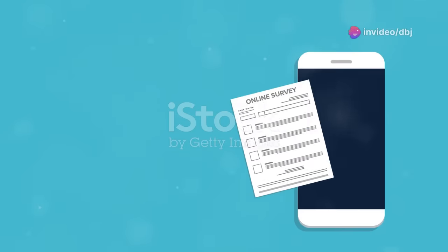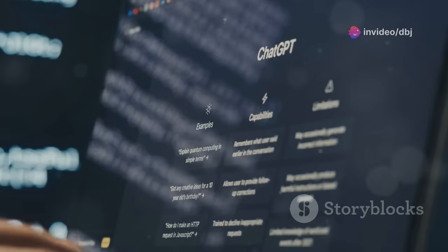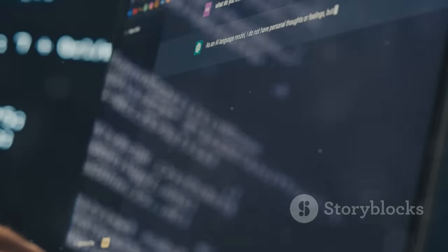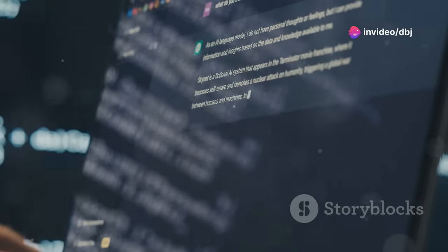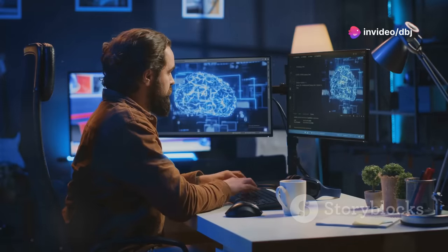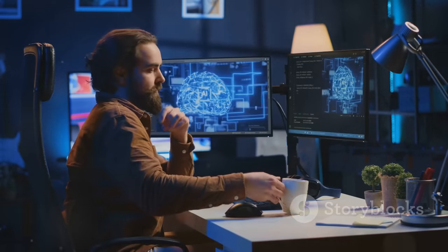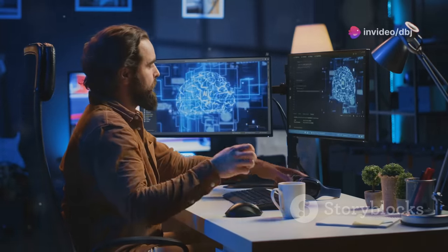Step 2: Answer a few questions. Once you've signed up, 10Web.io's AI will guide you through a series of questions about your business, your target audience and your website goals. These questions are designed to help the AI understand your vision and requirements. The more detailed your answers, the better the AI can customize your site to meet your specific needs.